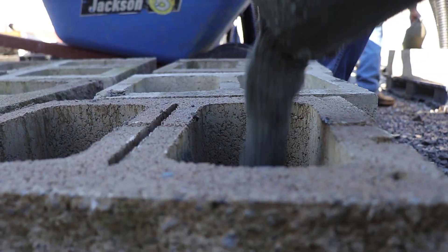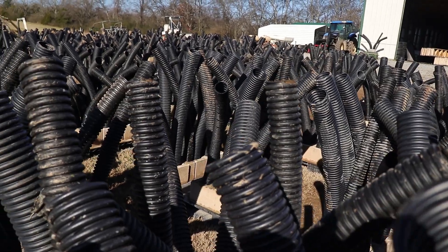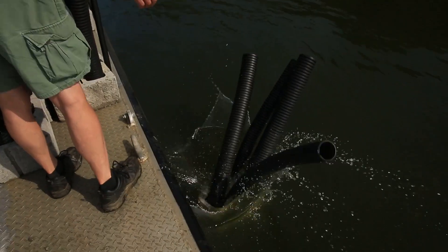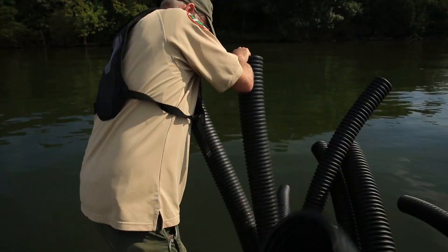I'd venture to say that most state agencies do fish attractor work now, but there's hardly any that I've seen that actually evaluate what they do. When we started doing the pipe structures several years ago, I thought why don't we actually see if they're working — if we want to continue that program, and if they're not working then we need to change up what we're doing.